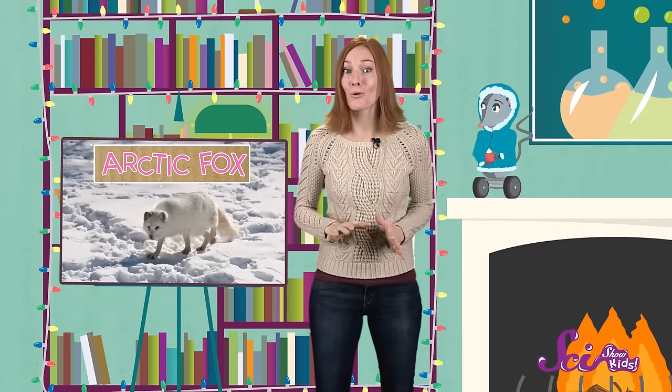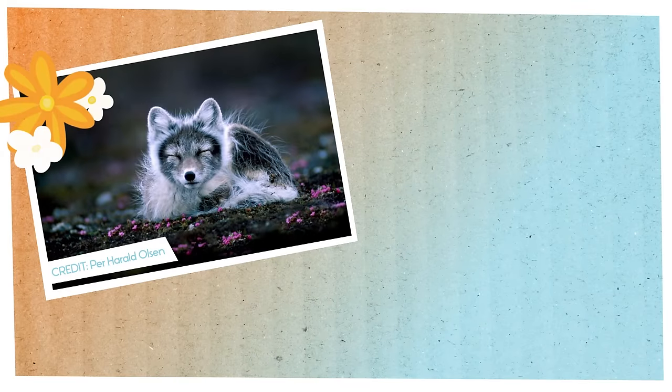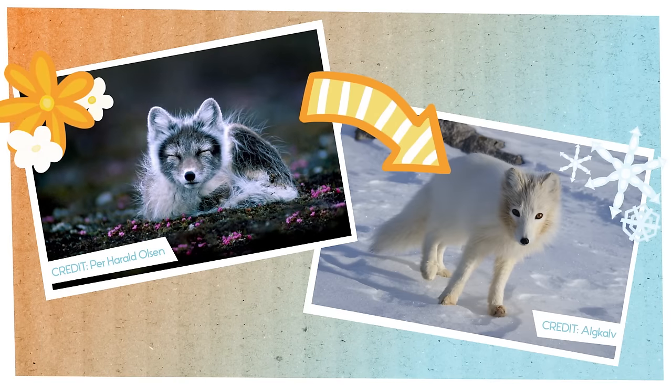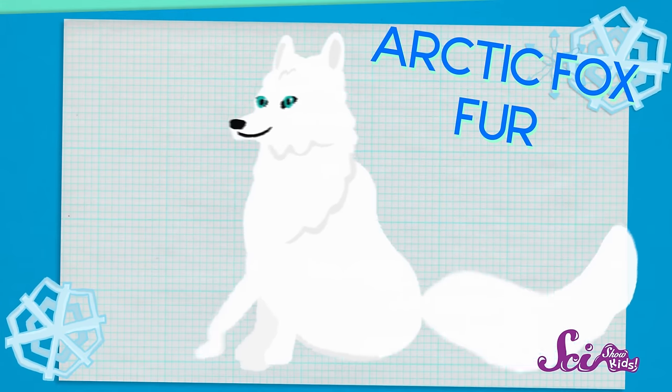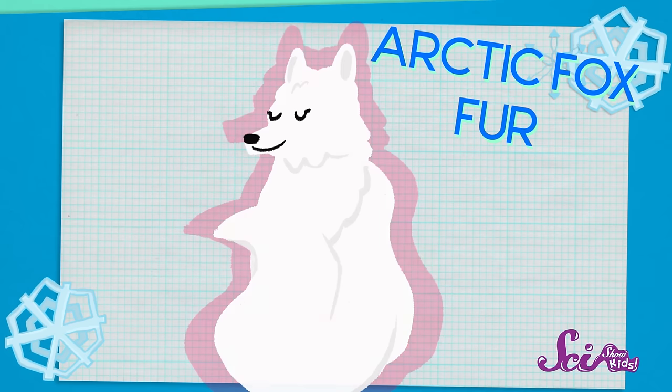When the days get shorter and colder, their coats get thicker and whiter. This is what an Arctic Fox looks like in the spring, and this is what it looks like in the winter with its winter coat. The most important thing about the fox's winter coat is that it keeps the animal warm. With its extra thick fur coat and bushy tail to wrap around its body, the Arctic Fox is better at holding onto its body heat than nearly any other Arctic animal.